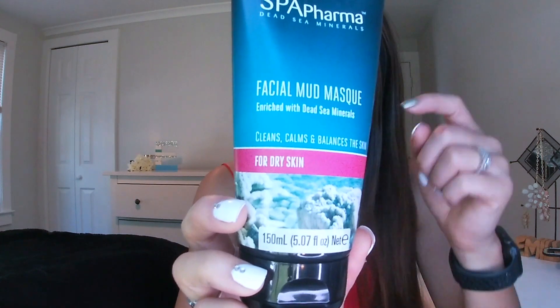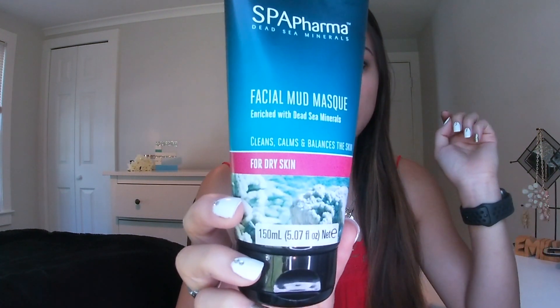For a mask, I got this as a gift — it's the Spa Pharma Dead Sea Minerals Facial Mud Mask, and luckily it is for dry skin. It works really really well. I used this before my graduation day. When you put on a mud mask and then wash it off and moisturize, it literally takes off all the dead skin on your face, which is why it feels so smooth after. I really like this one because it moisturizes and takes all the dead skin off.